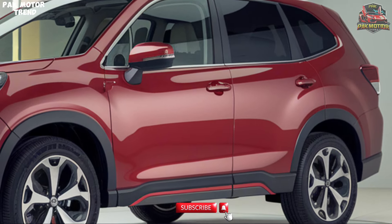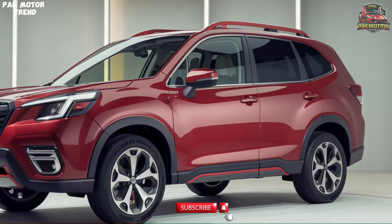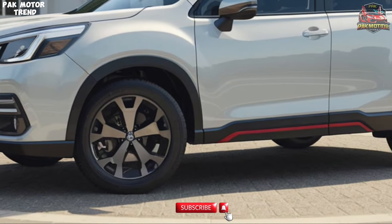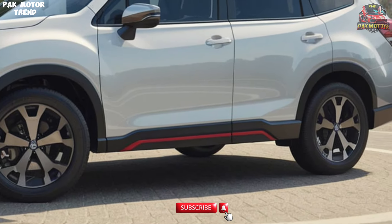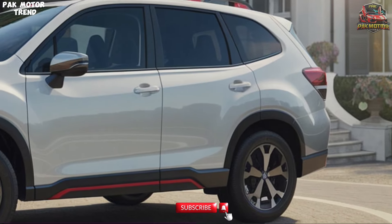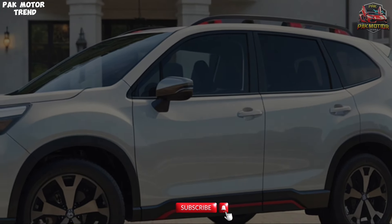The 2025 Subaru Forester keeps you entertained on long drives with a quality music system that provides excellent sound. It is first in its segment with four speakers, ensuring a pleasant audio experience and making your road trips more enjoyable. Now let's talk about pricing. The 2025 Subaru Forester starts at around $29,000 for the base model and can go up to approximately $38,000 for fully loaded trims. Considering the blend of safety, comfort, and technology, it represents excellent value in the compact SUV segment.